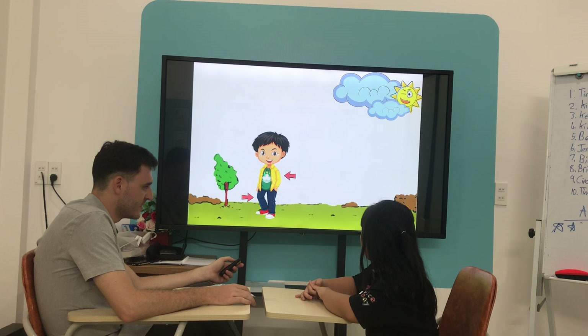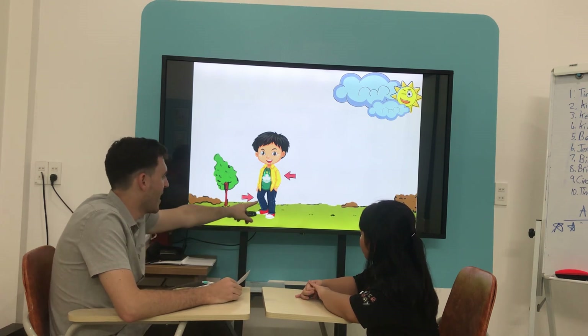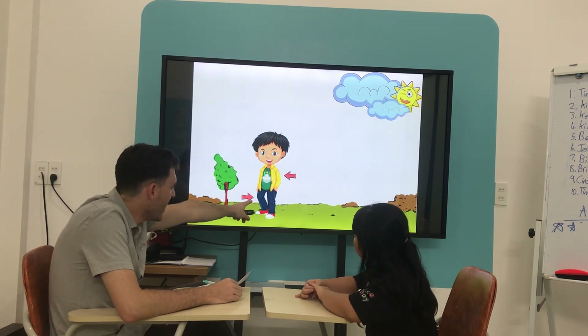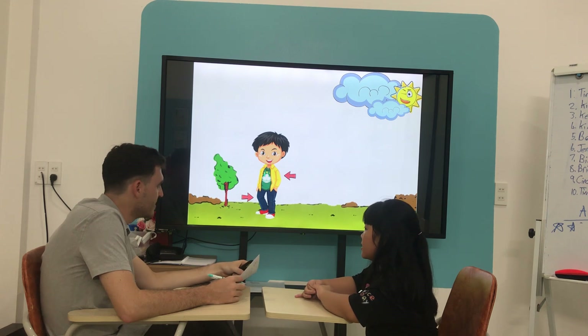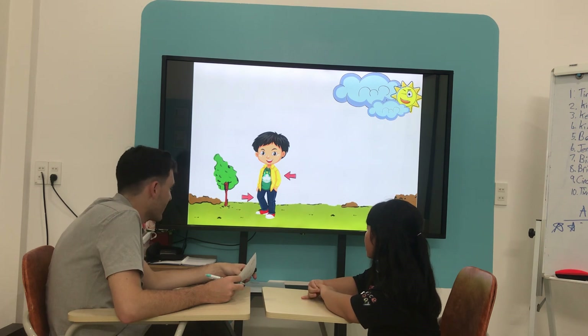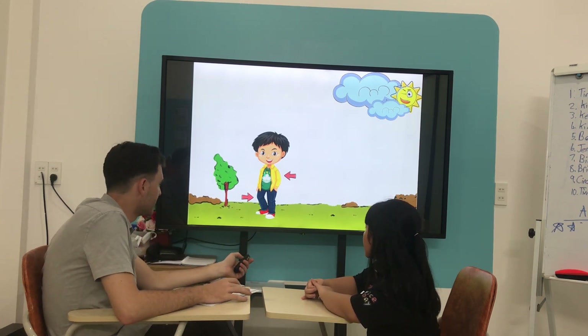And blue... balloon. What are they? Are they pants or jeans? Pants or jeans? Which one? So they are... jeans. Jeans.